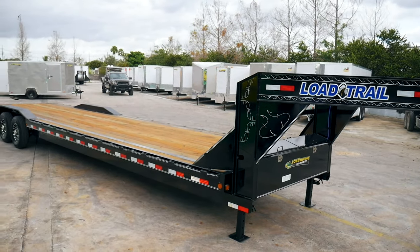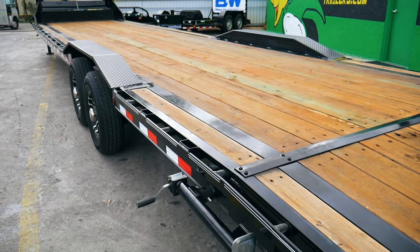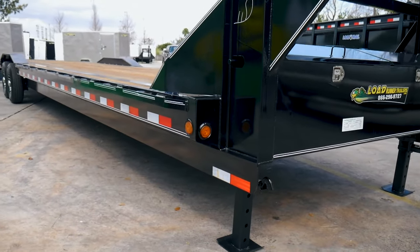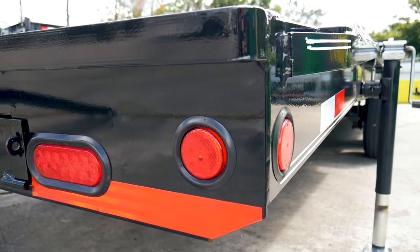This trailer comes standard with 10-ply steel-belted radial tires and powder-coated mod wheels. Rub rails, D-rings, pipe spools, and stake body pockets make securing your load a breeze.